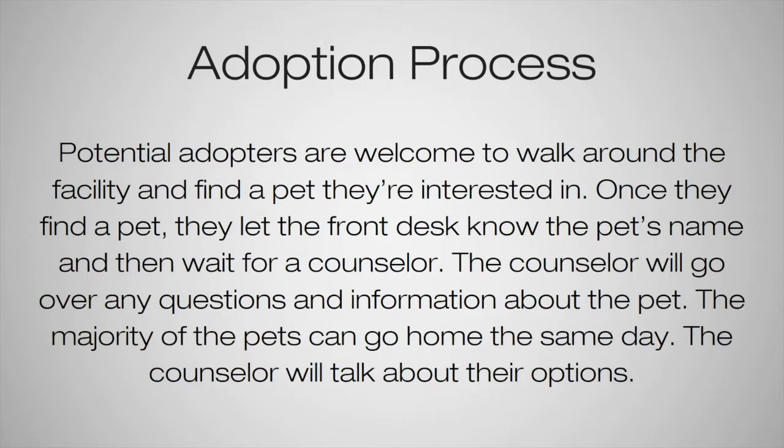When someone first walks in interested in adopting, they're always welcome to walk around the facility and find an animal they're interested in. Once they find that pet, they let the front desk know the pet's name and then wait for a counselor. The counselor will go over any questions and information about the pet.